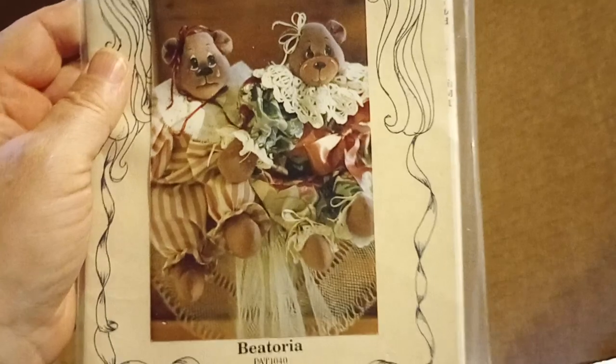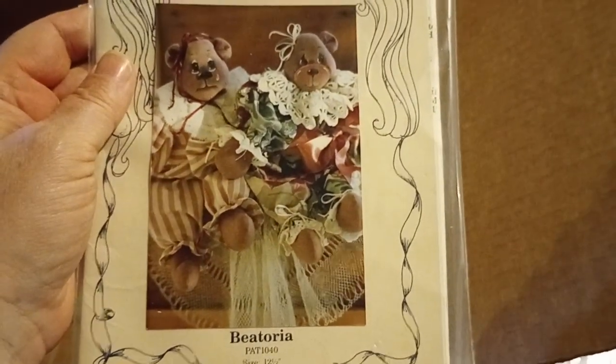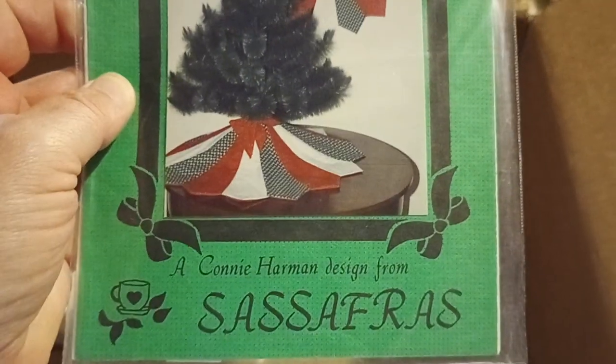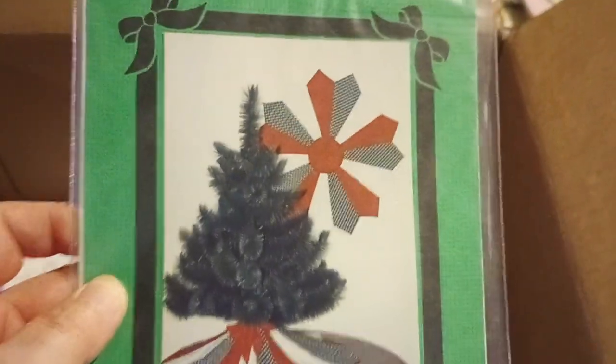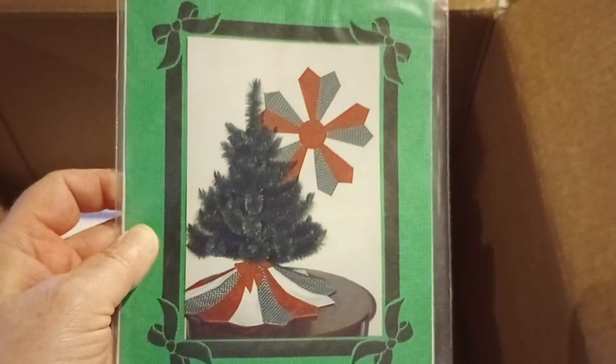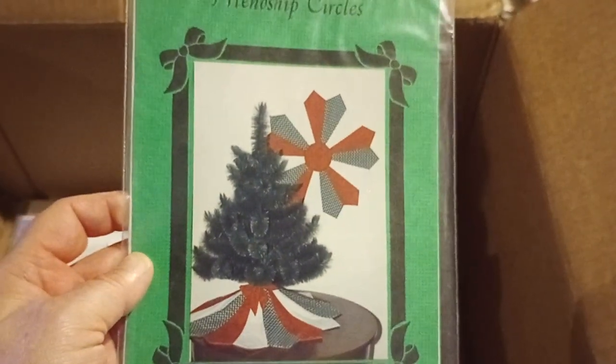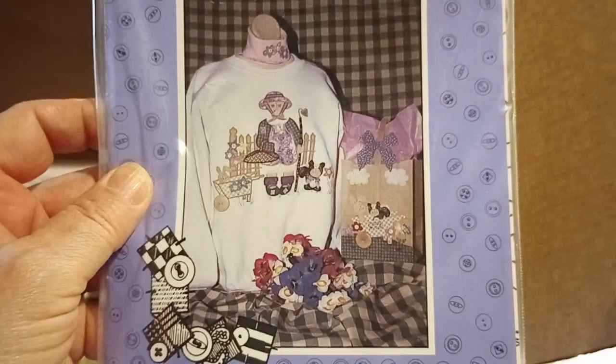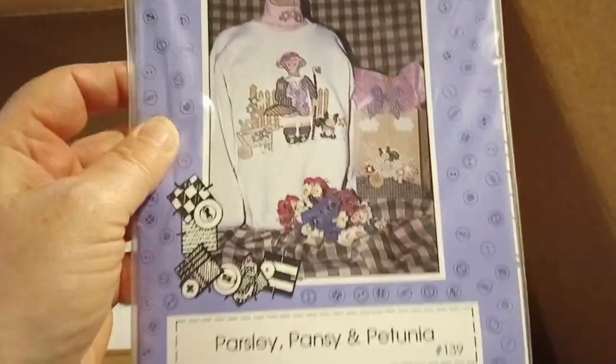Mama Mama Made Me Do It — a couple of mama bears. Vitoria — putting this over there. Friendship Circles. Sassafras — oh I guess it's like a tree skirt, I'll put that with Christmas. The Whole Country Caboodle — by the same designer. Parsley, Pansy and Petunia — we'll put that with Easter spring.